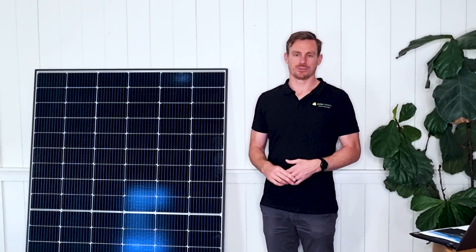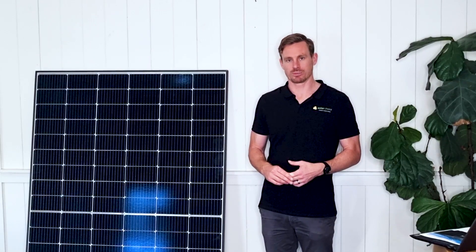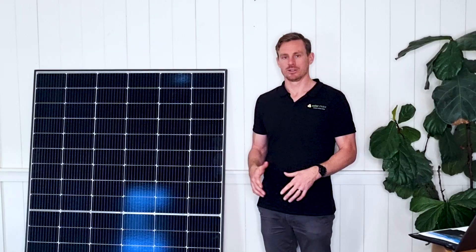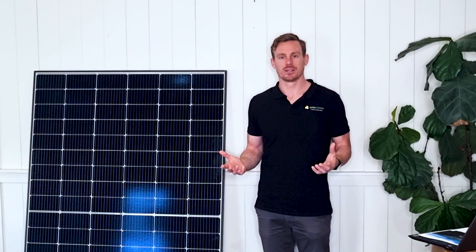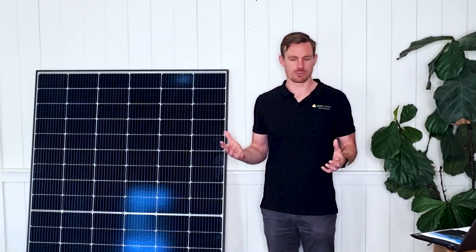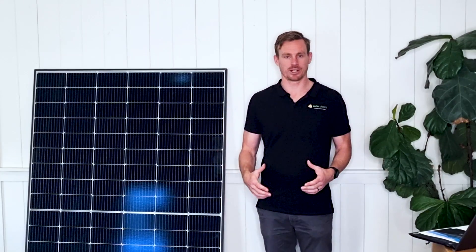JA Solar panels under this series come with a 25 year product warranty and a 25 year performance warranty. The product warranty is the one we consider to be more important, as it's the one that we see Australian customers more likely to claim. The product warranty of 25 years enables you to cover any manufacturing defects or anything that's gone wrong in the production of this panel.